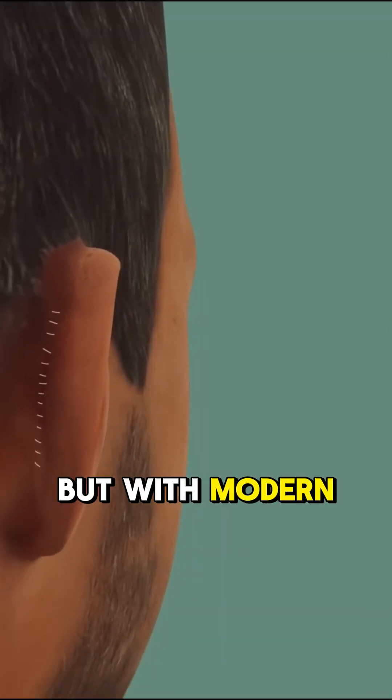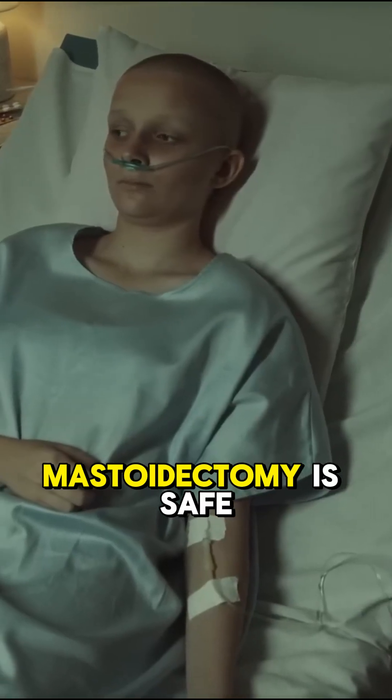It sounds scary, but with modern techniques, mastoidectomy is safe and effective.